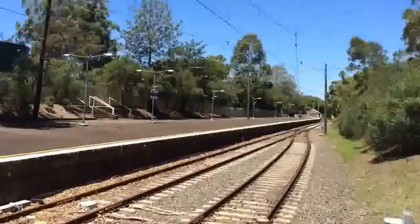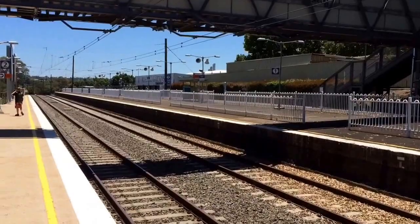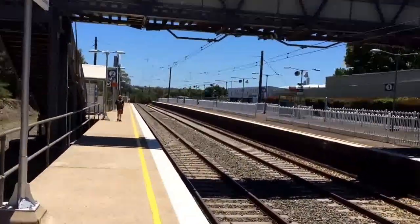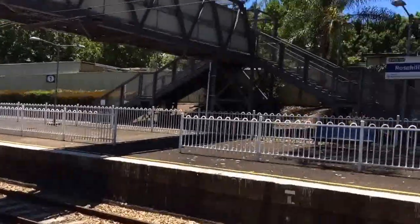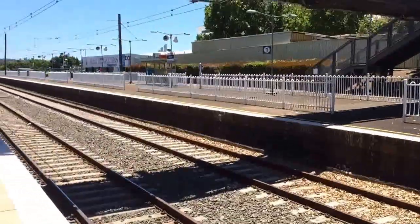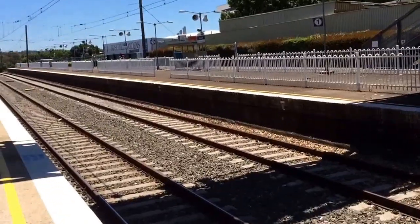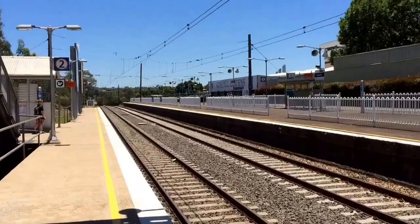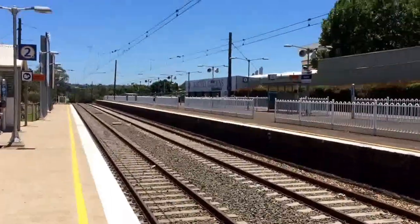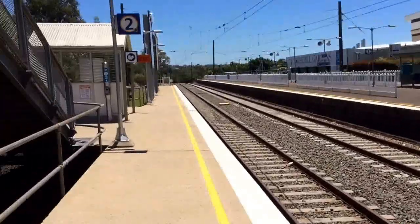Rose Hill is the local station of the Rose Hill Racecourse, which is right up there. They've even got places where people can sit and everything. They even occasionally terminate trains here at Rose Hill on Platform 1 — during race days they run extra trains to Rose Hill where they terminate on Platform 1.